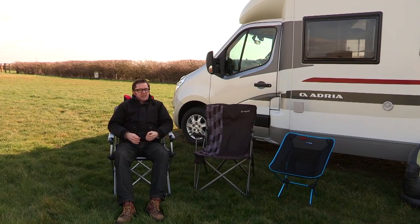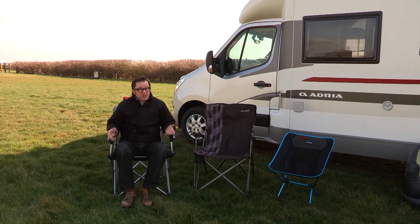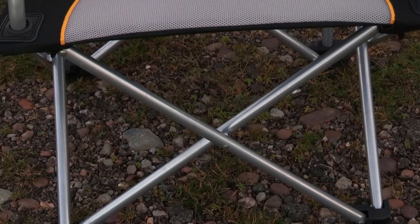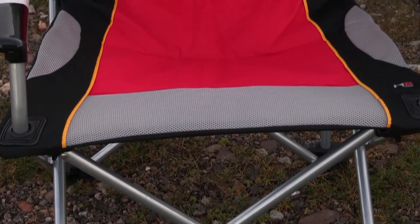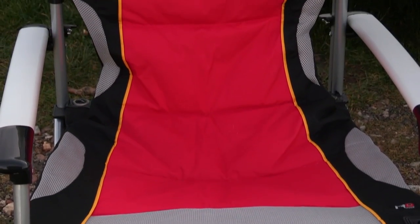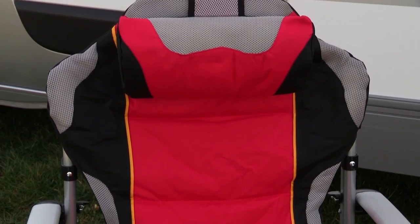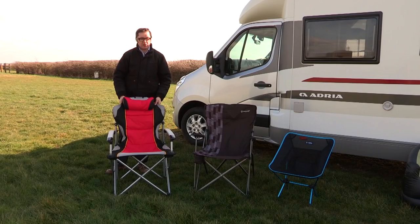We're going to start with folding chairs, and we have three cracking examples on test today. The first of which is the Promec paddock chair, which, as you can see from this fantastic colour scheme, clearly references Formula One more than it does the enclosure at Royal Ascot. Look at this — a lovely combination of red, silver, and black, and it's extremely well made too.